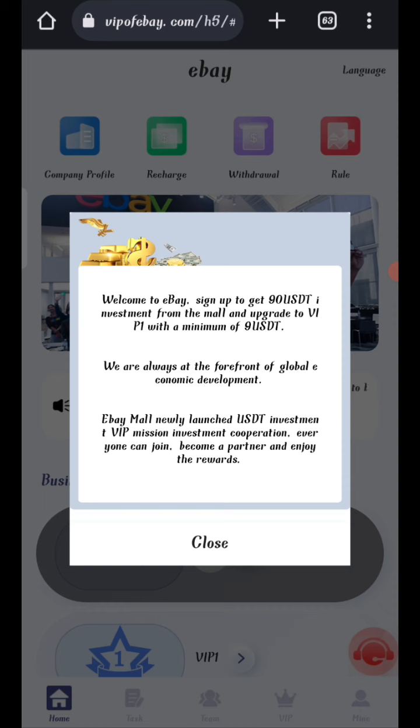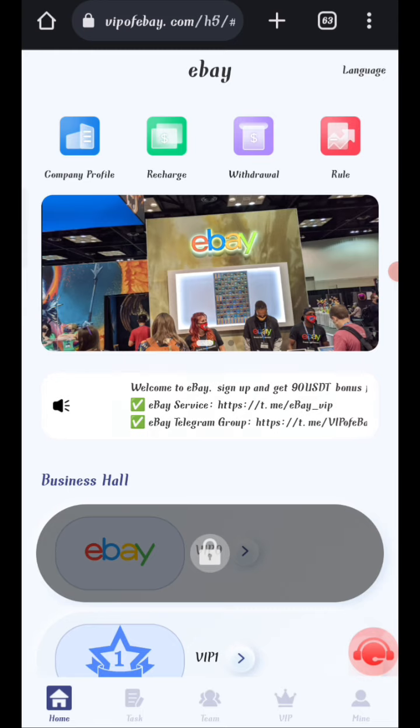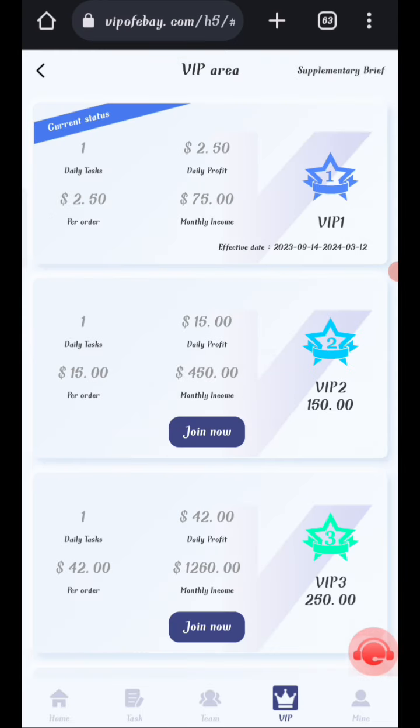After signing up, you will see the main interface showing the latest announcements. You can get $90 at the seminar. Click the close button and check the VIP details. In VIP level 1, if you recharge 9 USH you can withdraw 2.5 USH daily, recovering your money within three days.